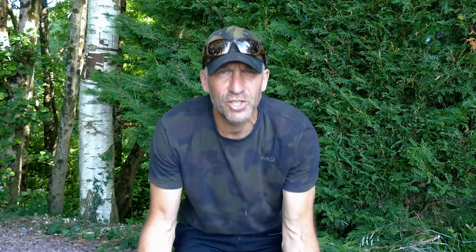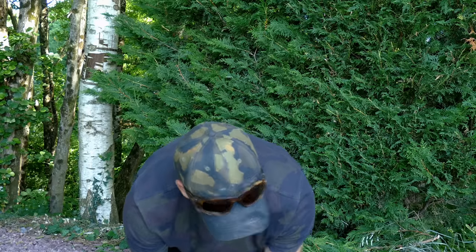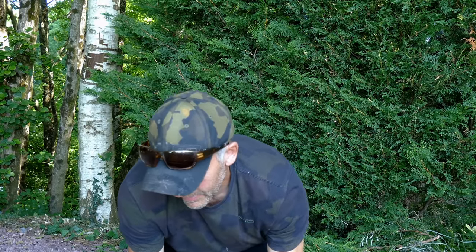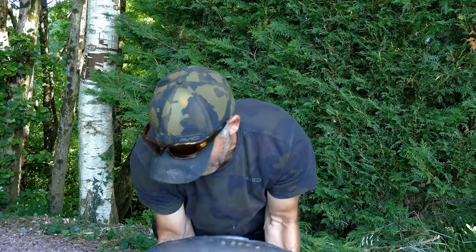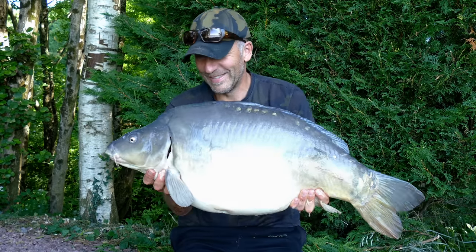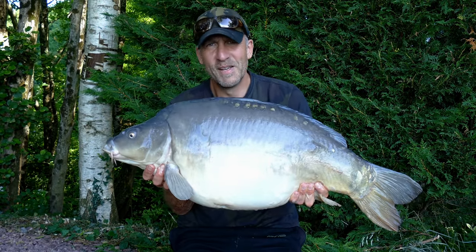Another lovely Fisherville carp — and this one's a bit of a character because it's got a couple of fins missing, but it certainly didn't stop it putting up a good fight. Let's see if it'll let me hold it — there we go, brilliant!